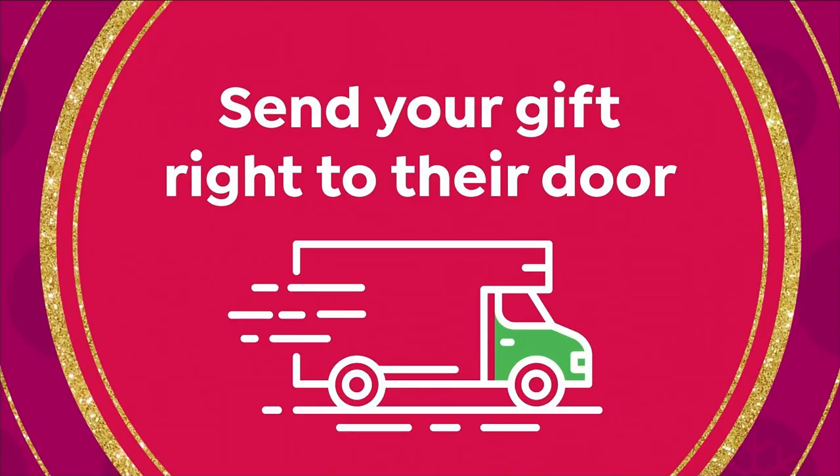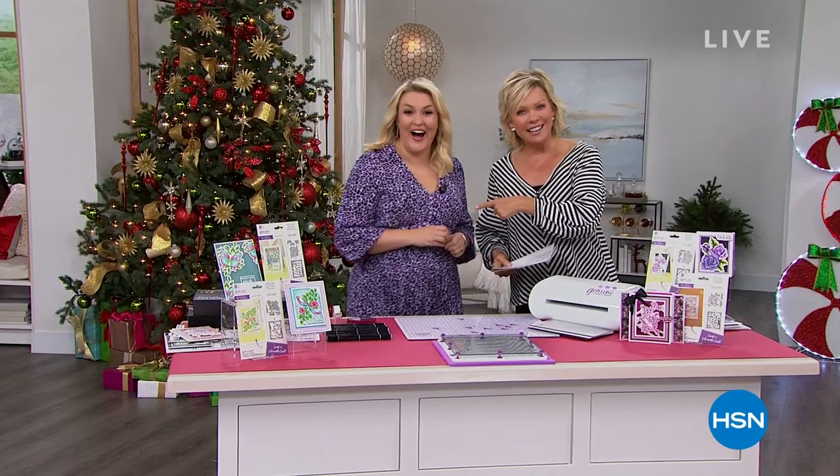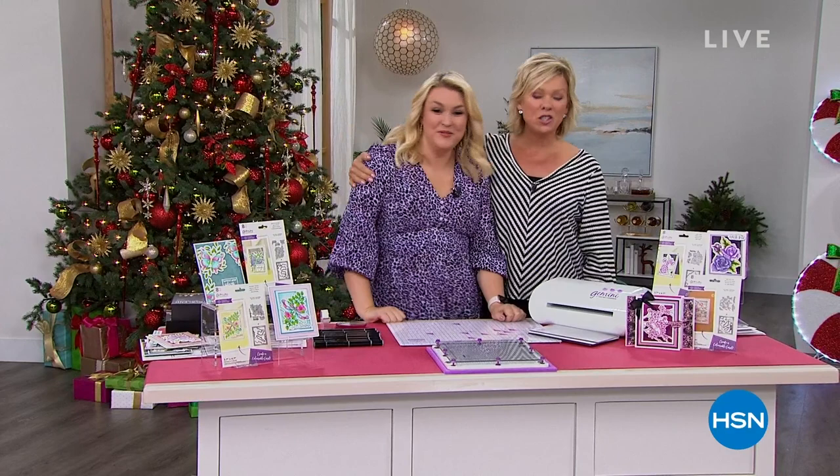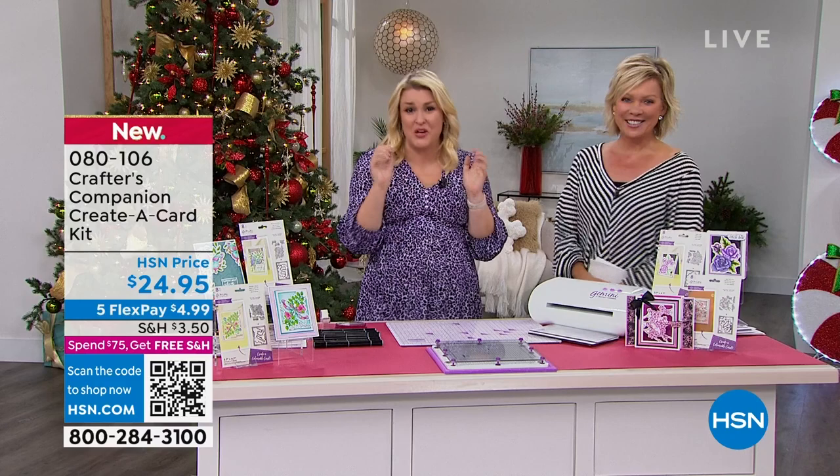Did you know we're celebrating 15 years together — Sara Davies and Crafter's Companion? This woman flies all the way from London to be here with us. It's such a treat to have you back in the studio and in person. It's great to be here — there's just like an electric atmosphere in here, especially when it's a huge 24-hour craft event. We don't get these very often, so we like to make them count when we do.